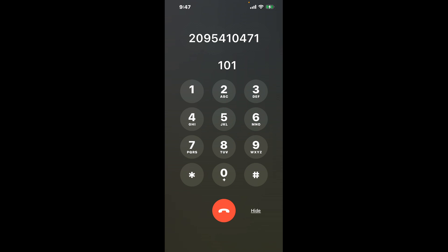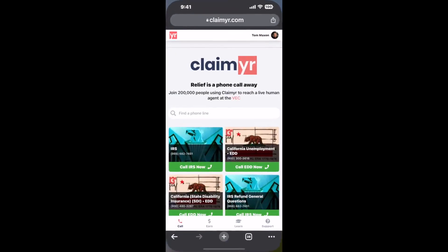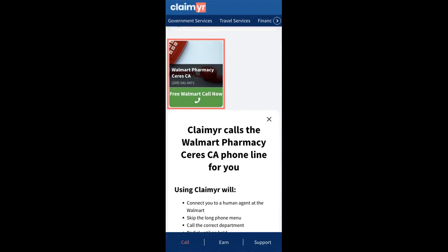The next method is the better way to reach a live person at Walmart Pharmacy Series California. I built a calling tool. To use it, open up your browser, go to claimer.com, and search for the Walmart Pharmacy Series CA option.